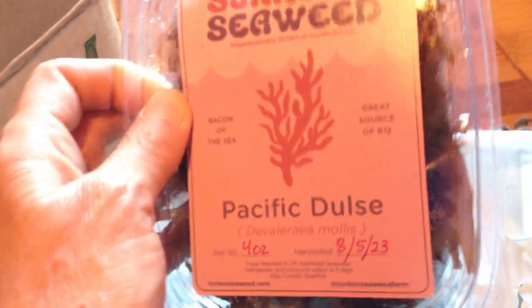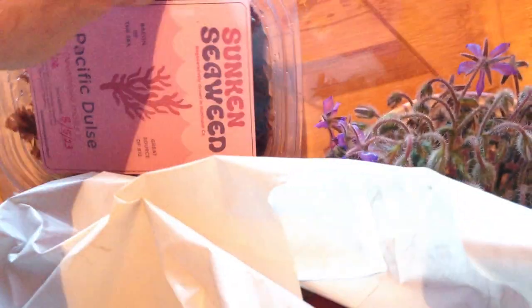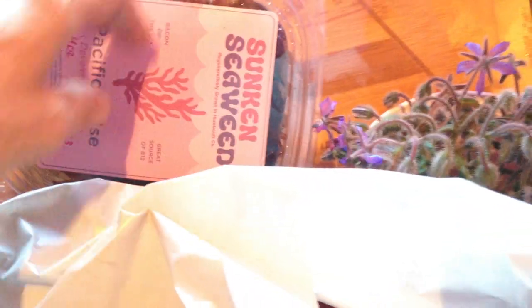Pacific Dulse. There's a seaweed. I'm sure I could make something like a miso broth. Let me see what else I have and I'll show you what kind of broth I could make.